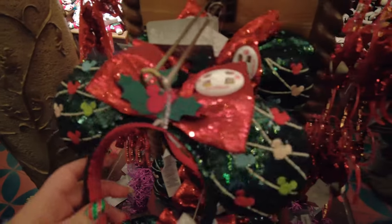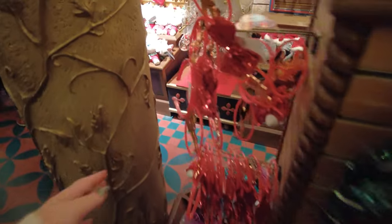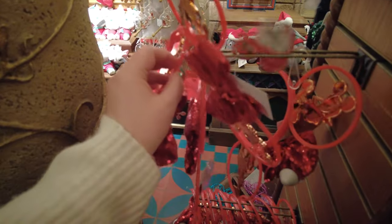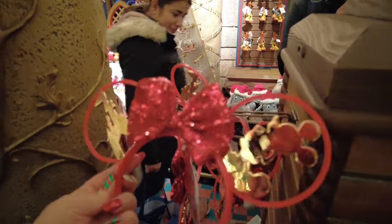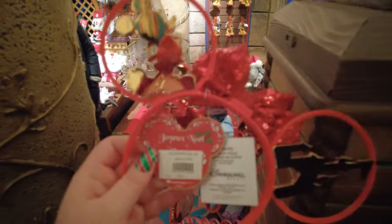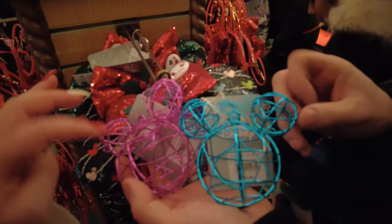They've got this year's Christmas ears — these cute green ones which are 23 euros. They also have these other ones; let's have a quick look. These look quite flimsy and cheap, so I don't know if they're really that good. These are also 23 euros, so I don't think that's good value for money. But that's this year's Christmas ears.